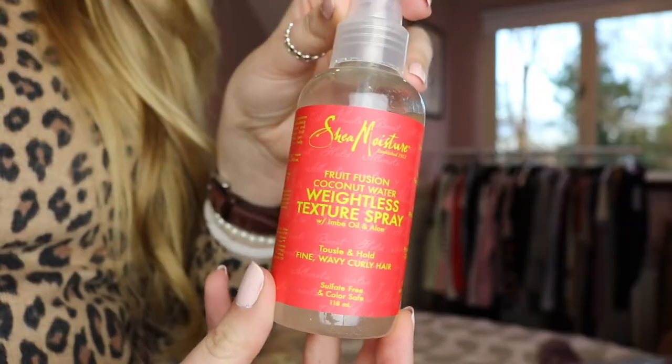The other thing I have that's kind of beauty related is also from TK Maxx. I know some people will probably say it's a little bit sketchy. It's the Shea Moisture Fruit Fusion Coconut Water Weightless Texture Spray with Imbay Oil and Aloe. So I had obviously heard so much about Shea Moisture as a great brand, but I had heard so much good stuff about this and had seen it on ASOS. So I was like, okay, I really want to get that. But I wanted to kind of smell it beforehand because sometimes you can get hair products and I hate the smell of anything by the brand Aussie. So I was a bit nervous. But this is a weightless texture spray for tousle and hold fine wavy curly hair, which is what I have.